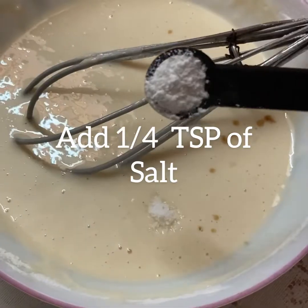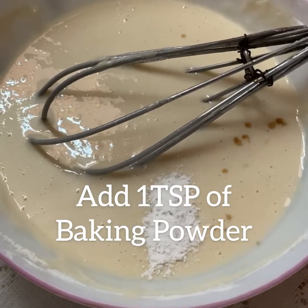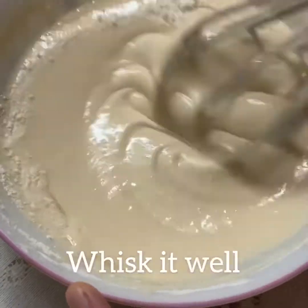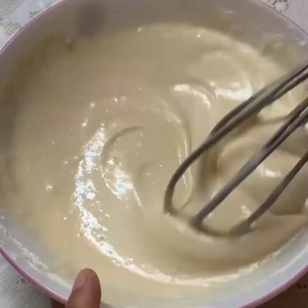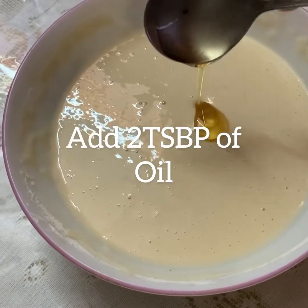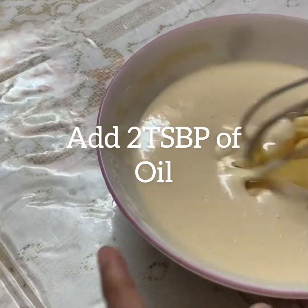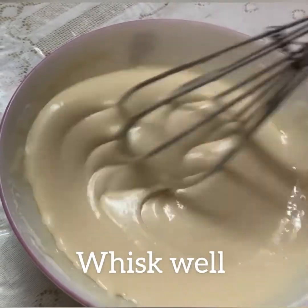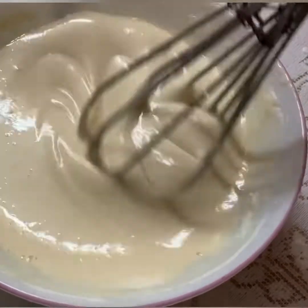Add 1 tsp of salt and then add 1 tsp of baking powder. After that whisk it. Add 2 tbsp of refined oil and then whisk well.